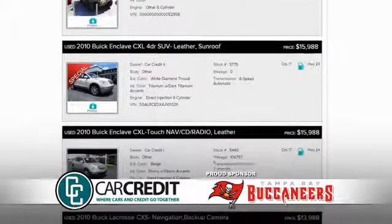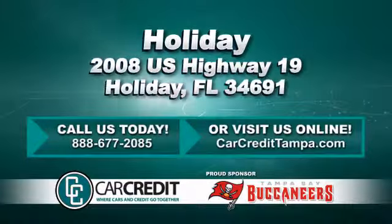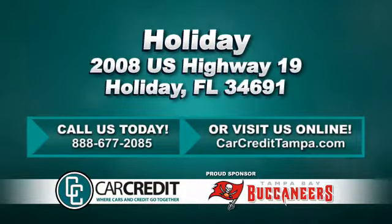We're confident we have the right used car, truck or SUV for you. Stop in and see us today at 2008 U.S. Highway 19 in Holiday, Florida.